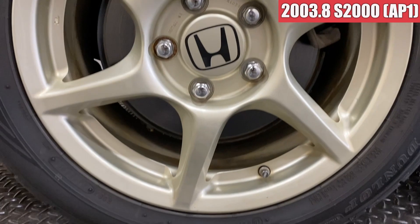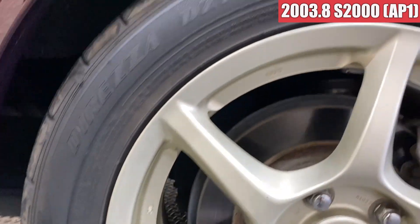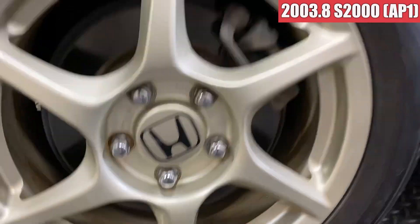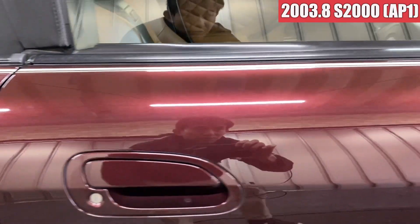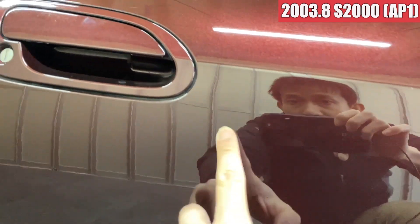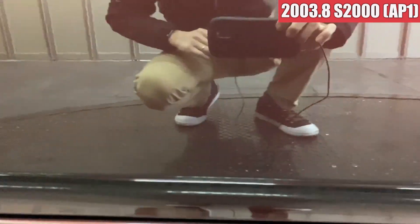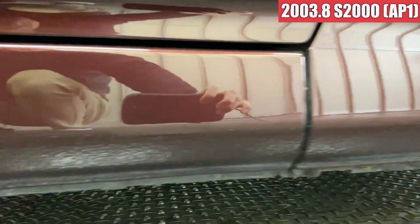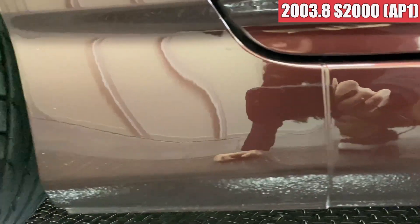右リアのフェンダーは多少飛び石傷があるかなという感じですかね。まあでも綺麗な感じですね。右リアのホイールも特にガリ傷は見当たらない感じですね。運転席側のドアは飛び石傷が2か所ほどあるかなというぐらいで、かなり綺麗な感じですね。サイドステップ周りも特に気になるような傷はなさそうですね。